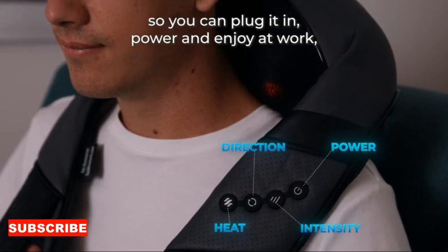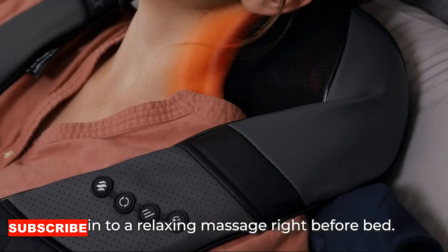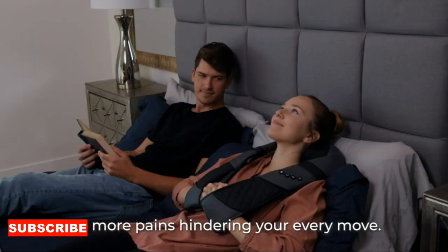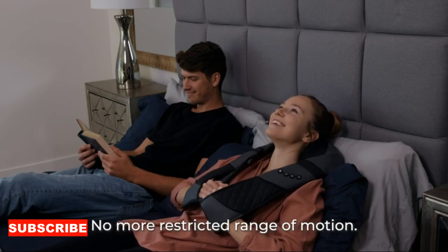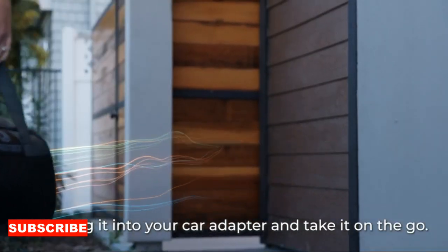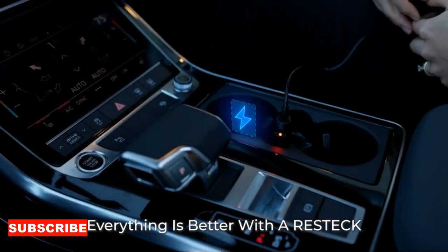Designed with your well-being in mind, the Electric Neck Massager features cutting-edge technology to deliver a personalized massage experience. Its ergonomic design allows it to contour to the curves of your neck, targeting those stubborn knots and tension points with precision. The massager comes equipped with adjustable settings, ensuring that you can tailor your massage to meet your specific needs.